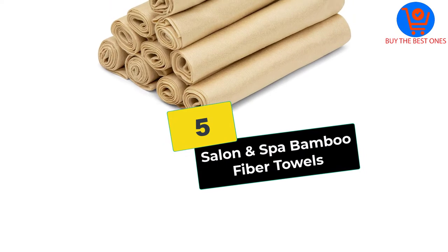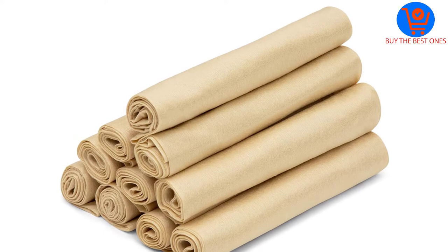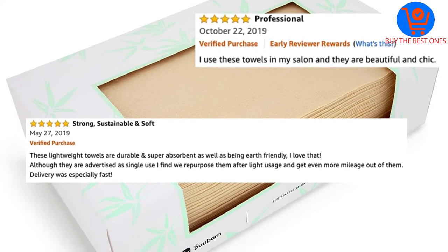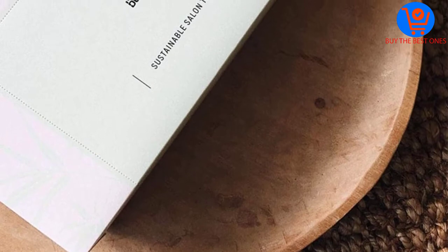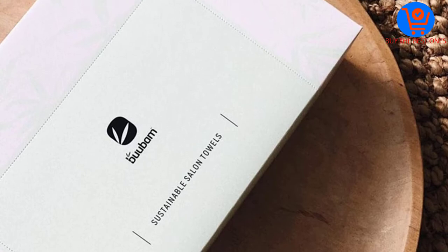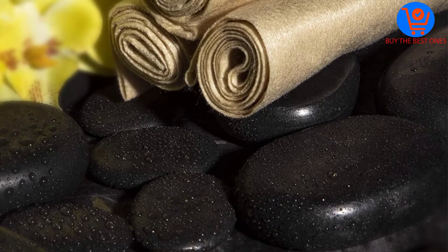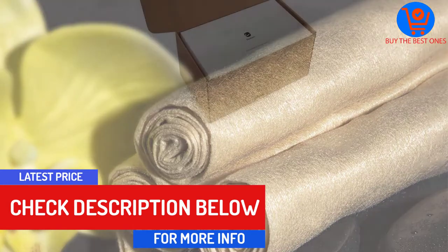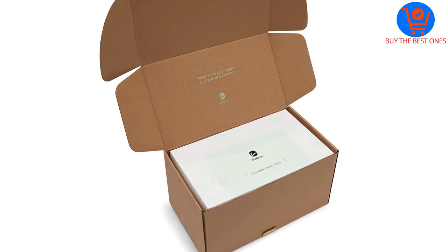Starting at number 5, we have the Salon and Spa Bamboo Fiber Towels. These bulk salon towels come in a pack of 100 towels wrapped in throwaway boxes. They are fresh and ready to use from the moment you open the package. One of the main features is that they are biodegradable and made from 100% bamboo fiber, making them environment-friendly and sustainable. The towels are single-use dispensable and incredibly soft on the skin, tested by salon care professionals.